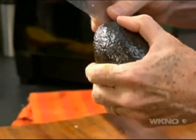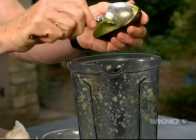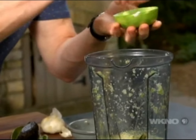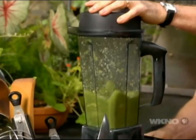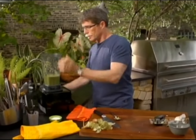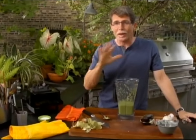Now we have to season it and add the magic — and the magic is an avocado. Scoop it into the blender jar, add a little bit of salt, put it back on the blender, and make it into a smooth and very luscious textured sauce. Give it a taste. It's one of the freshest, most delicious salsas you could want.